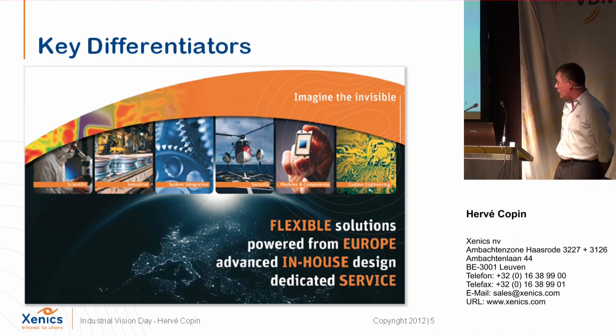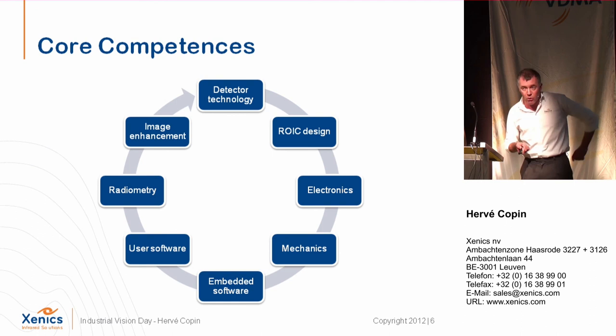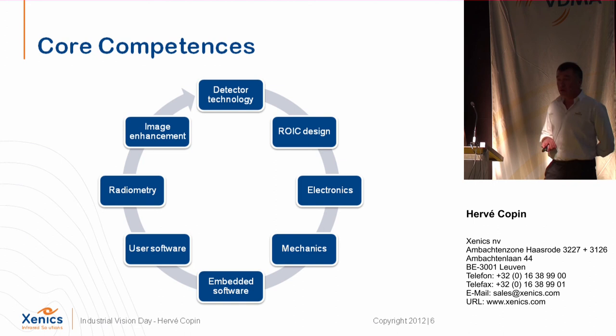Another important point: all the design of our sensors, readout, electronics, and so on is done in-house. We try to provide a good service to our customers. Our competencies include being a detector company — designing and manufacturing our own sensors — as well as readout electronic design for our own sensors and some competitors. We have deep knowledge in FPGA and DSP programming, design our own mechanics including camera movements, and handle image processing both on board and for the user interface. Everything is designed at Xenix.